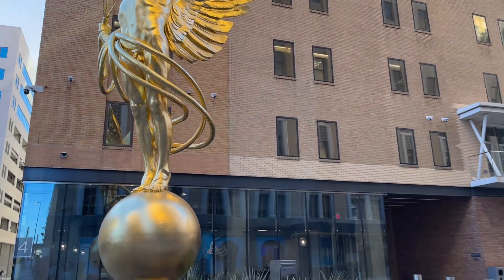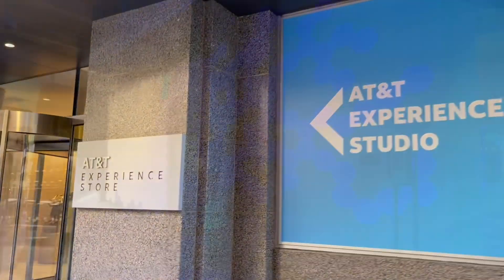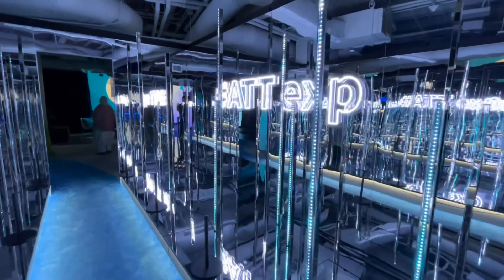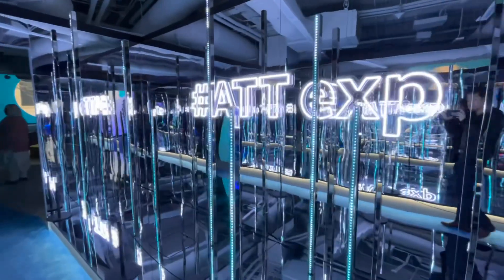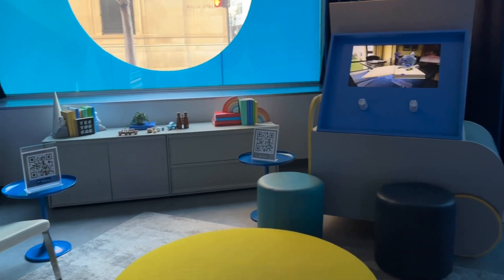Immediately adjacent we have the AT&T Experience Studio, where inside you can find a lot of different colorful lights and photo opportunities. Lots of LEDs and a mirror, and they also have activities for the smaller ones as well.